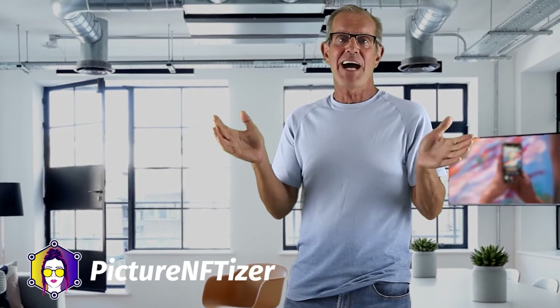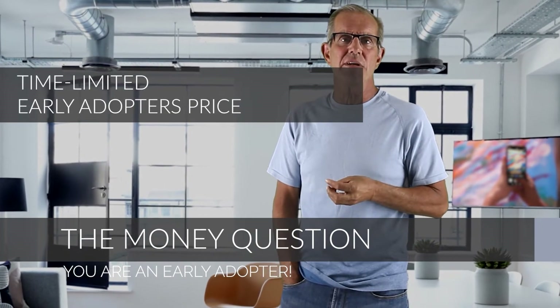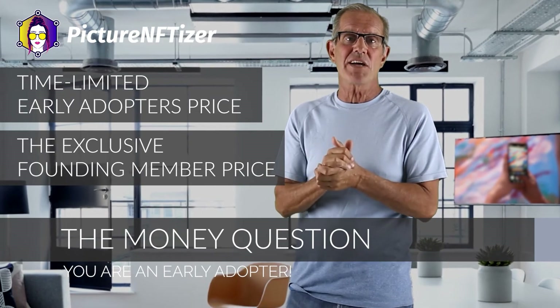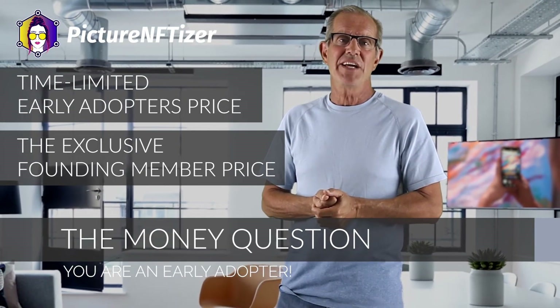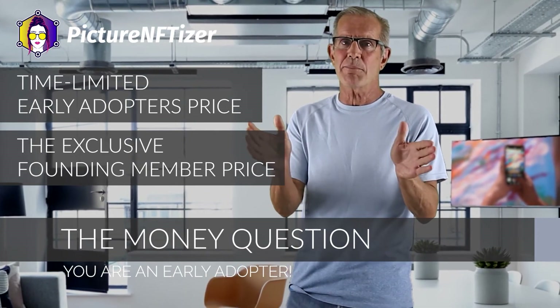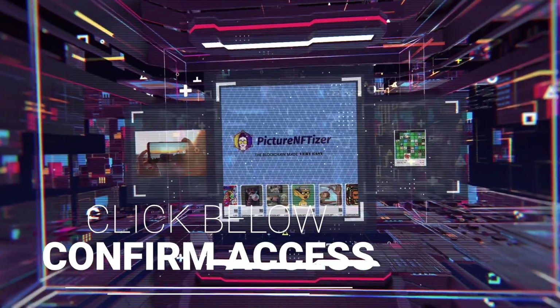The only question you may have left is: how much is this all going to cost? Because we believe in rewarding early adopters, we're going to give you instant access to Picture NFTizer for a special time-limited early adopters price. If you get access today, you are getting both an instant massive savings and grandfathered access. Once the early adopters special ends, we plan to charge significantly higher prices to cover all costs related to the computations needed for PNT tech. Picture NFTizer is PNT technology — light years ahead of its competition — and all updates are included so you always have the latest version.